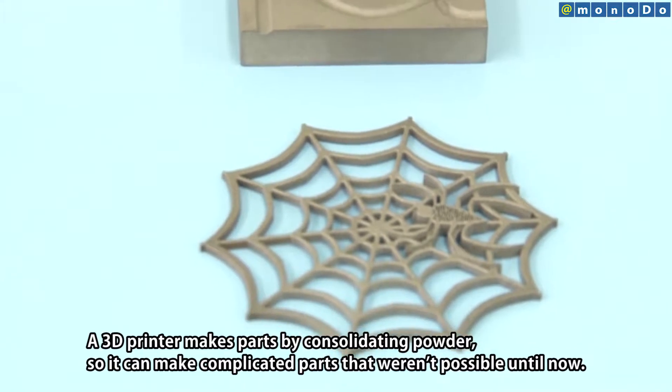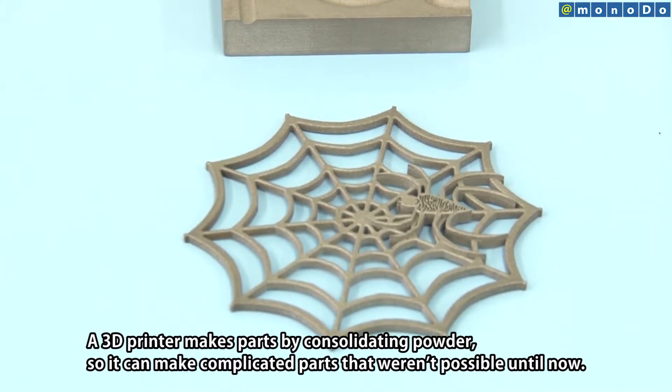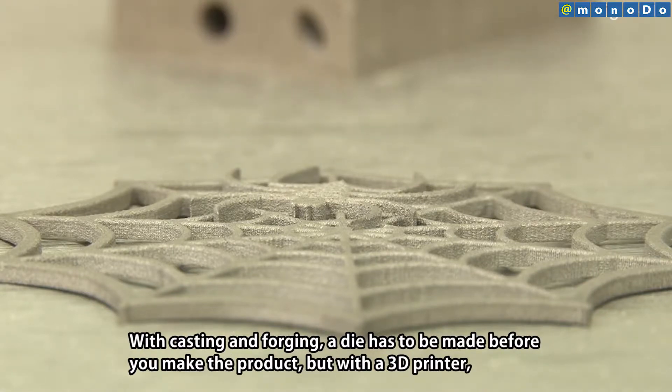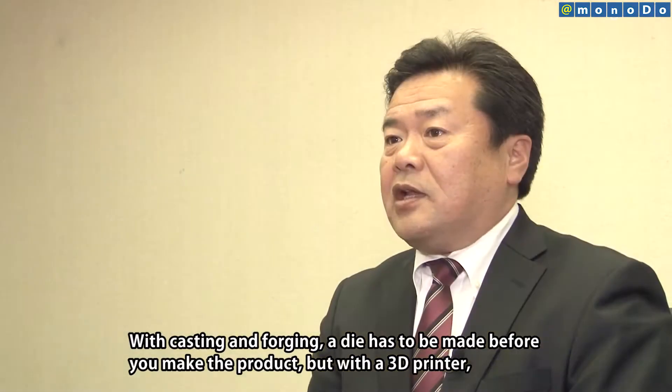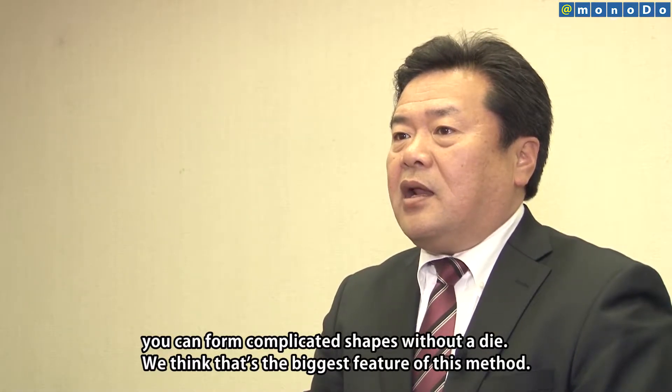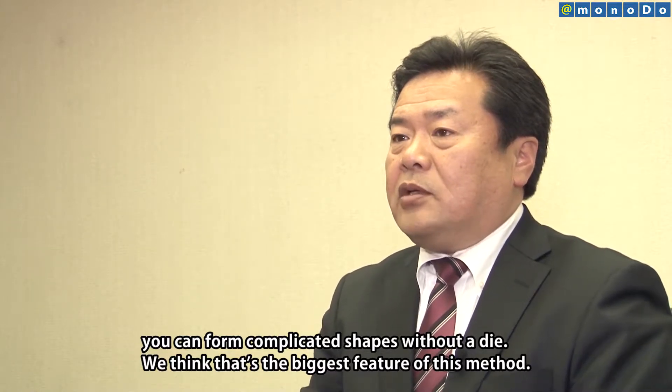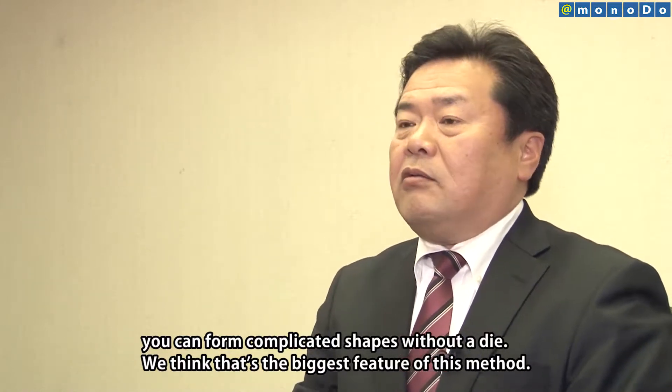Unlike traditional subtractive manufacturing, where parts are cut from metal blocks such as rods or plates, 3D printers form parts by solidifying powder, enabling production in very complicated shapes. This is the most important aspect.